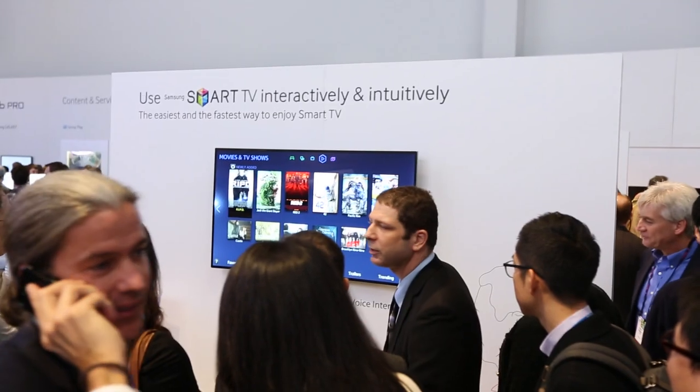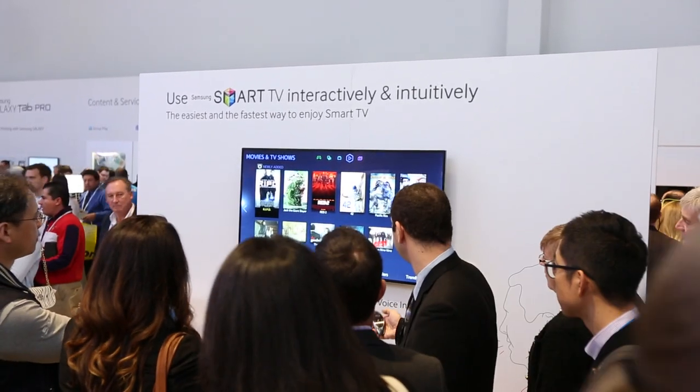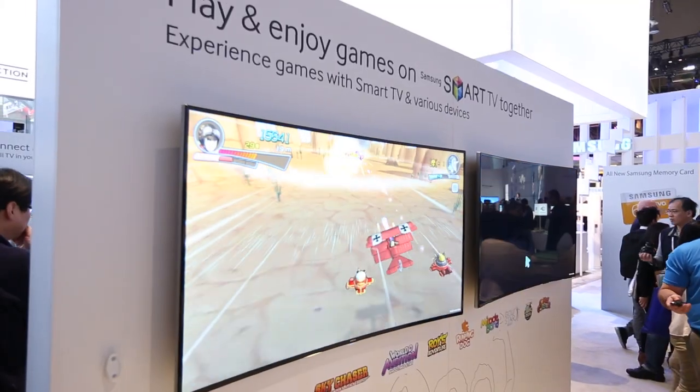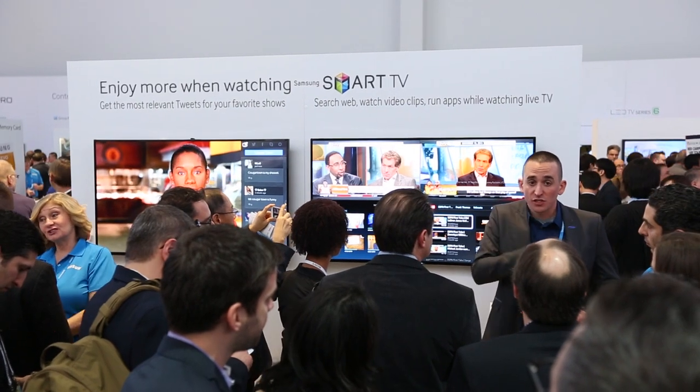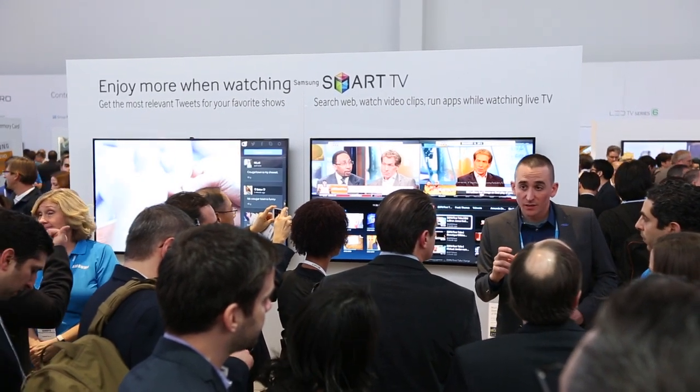We've looked at how we can make the Smart Hub, which was received really well last year, even better. There are a number of new features. There's a brand new Games Panel, which lets you play casual gaming through the Smart Hub. There's Multilink, which takes the screen and splits it into either 2 or 4, depending on the TV model, and lets you view your live TV content. Contextually, it automatically populates either a web browser for similar content or a YouTube or video feed, so you can watch other content alongside your main TV screen.